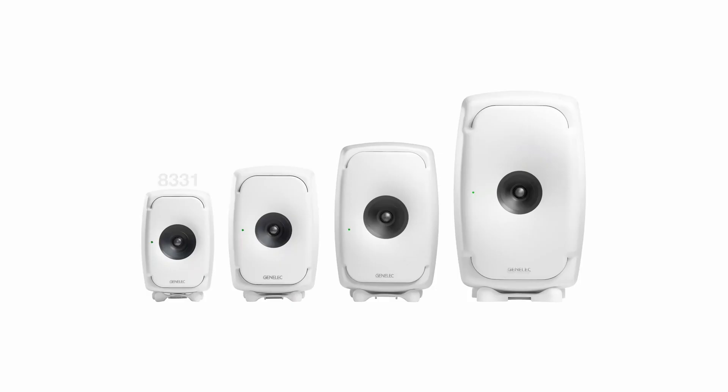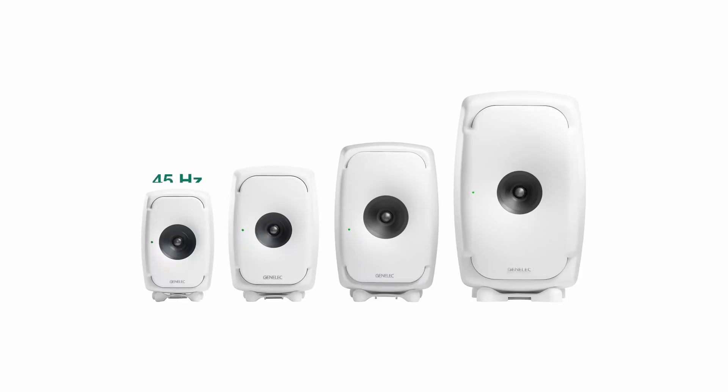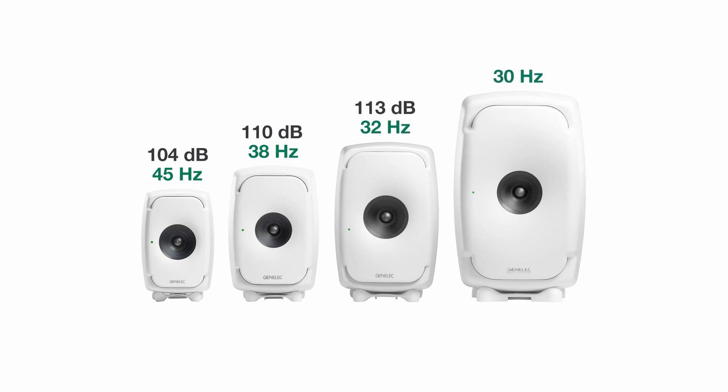You can experience the high resolution of a three-way system in different sizes, starting with the very compact 8331 up to the largest model, 8361. With increased size you will get extended bass and higher SPL. The 8331 plays down to 45 Hz with 104 dB, the 8341 reaches 38 Hz with 110 dB, the 8351B reaches 32 Hz with 113 dB, and the biggest one, the 8361, reaches 30 Hz with 118 dB. If you want to sit a little further away, it also makes sense to choose a larger model.